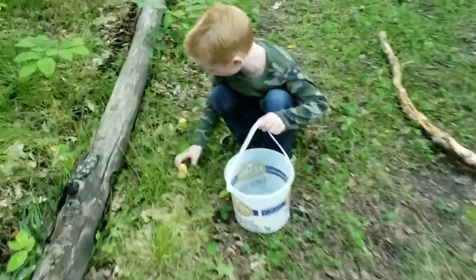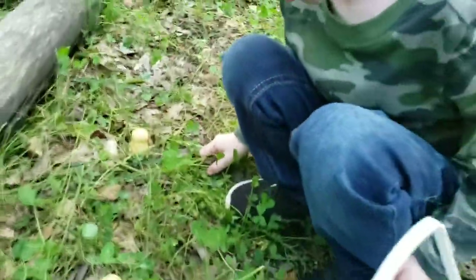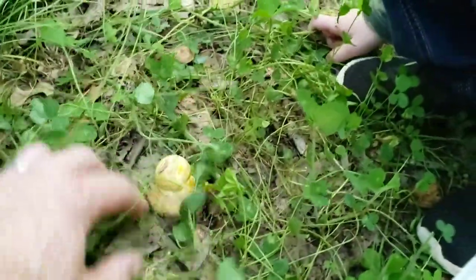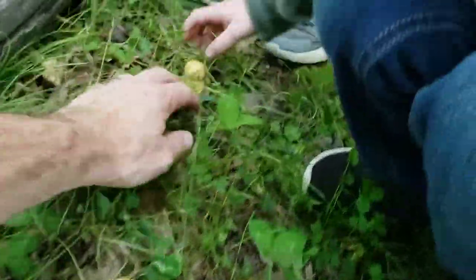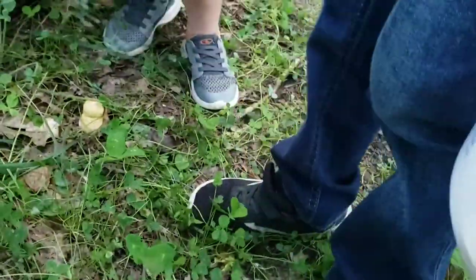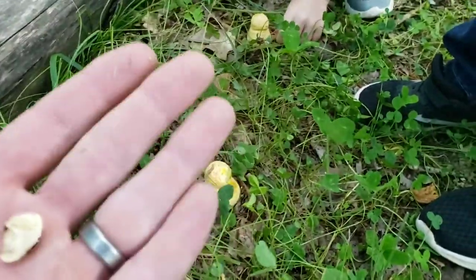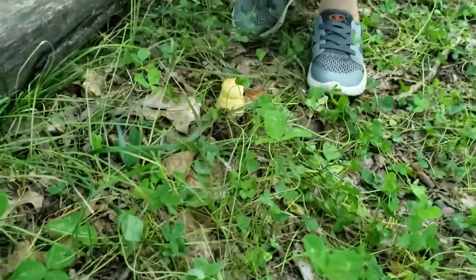What the heck are those? Hold on. I think we should let those ones grow, buddy, because they're pretty small right now, but they almost look like they're going to be something. Don't pick them. We'll come back and check on those in a couple days.